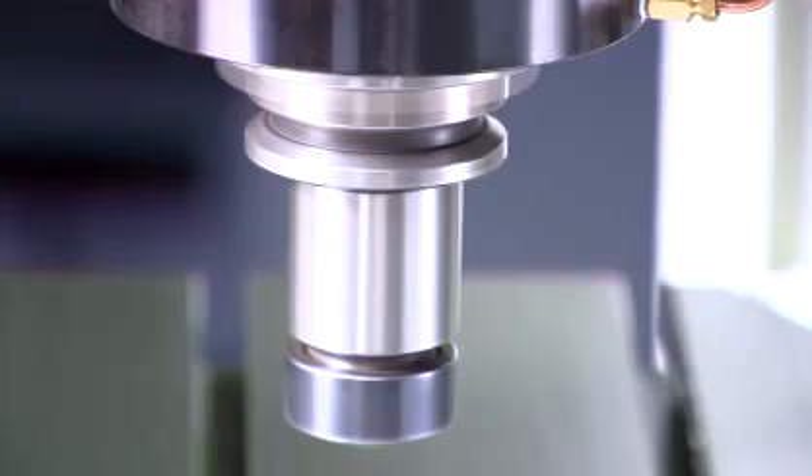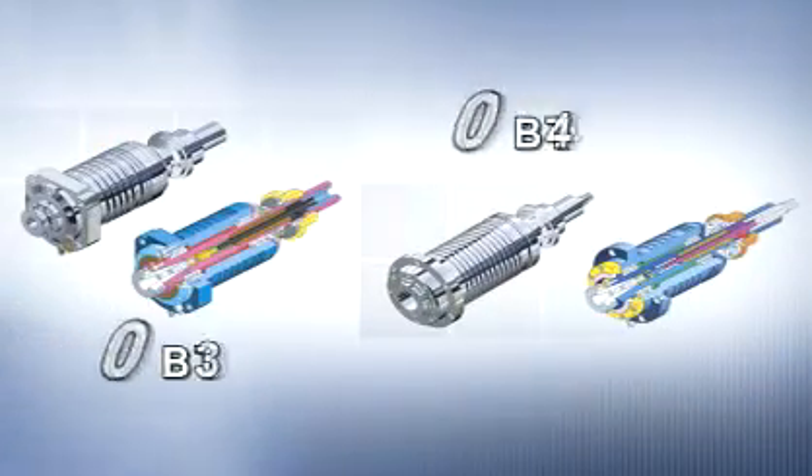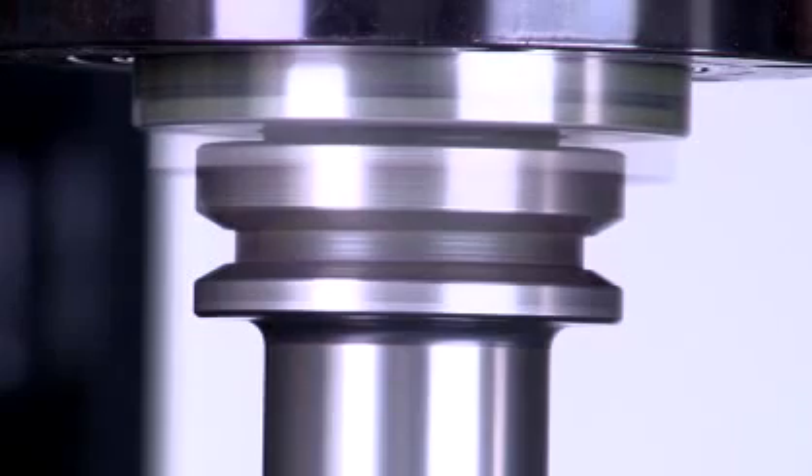Directly spindle drive system, and the spindle is equipped with four precision angular contact ball bearings of P4 class and a thermostat to provide sufficient processing rigidity.